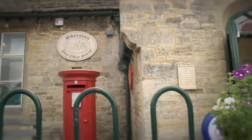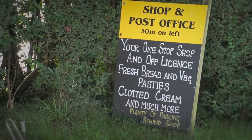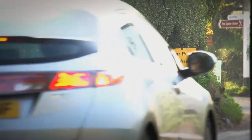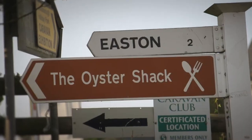First impressions don't just start when a customer enters the door. Getting signage and the external look right is the first consideration. Signage to the store is perhaps more important for some than others, depending on how much the business relies on passing trade or how easy it is to find the shop.